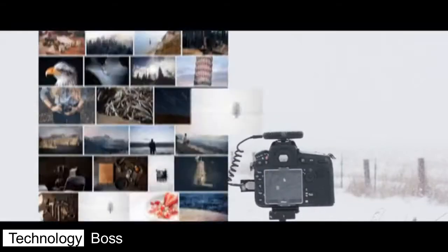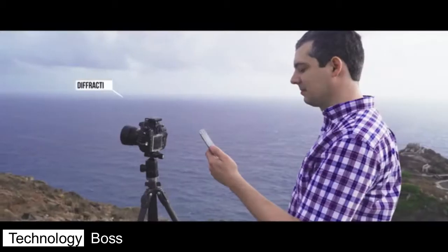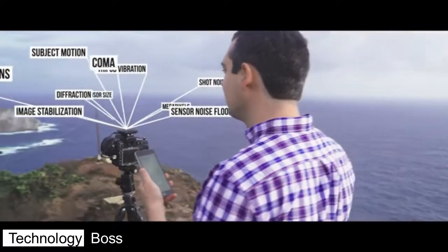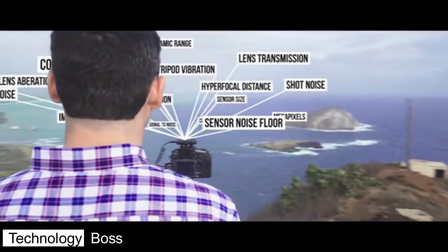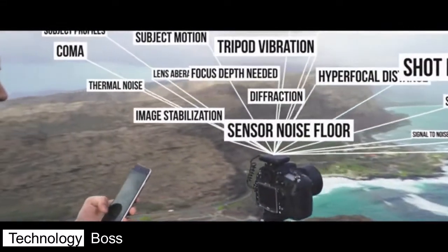Arsenal's AI searches thousands of images in its database to suggest good settings. Next, it fine-tunes the suggestions by analyzing 18 different factors. Arsenal uses state-of-the-art machine learning to help you take a great photo in any condition.